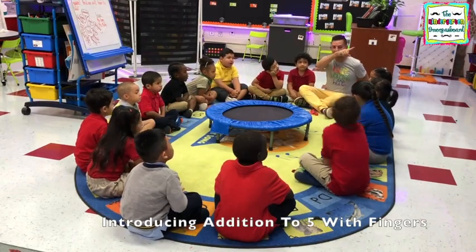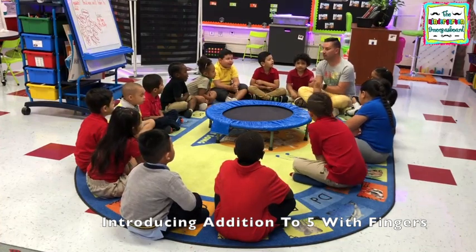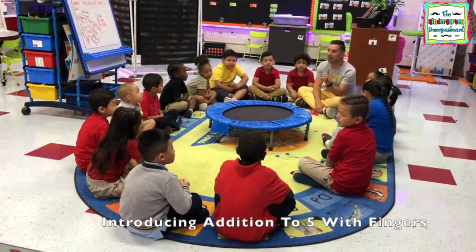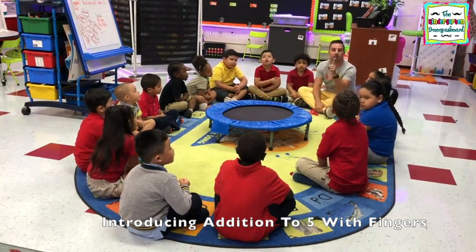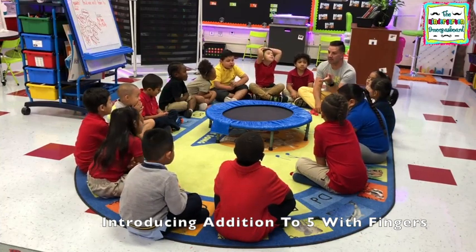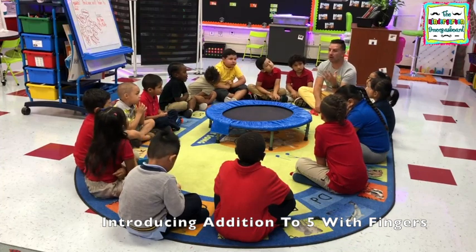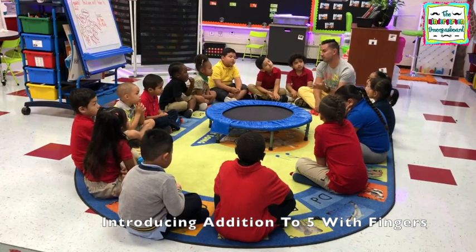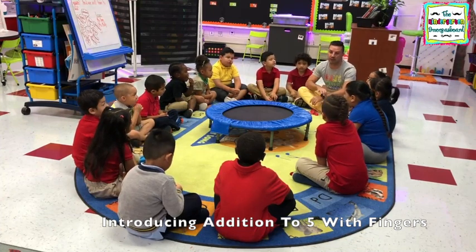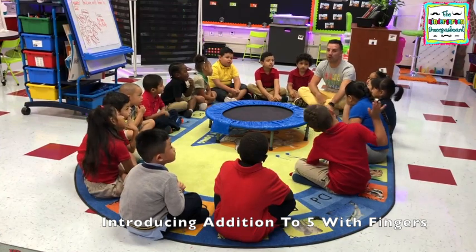Joseph told us that it's important to learn our numbers so that we know how many. You guys are very good at telling Mr. Greg and Miss Molly all the things that we can count and why it's important to know our numbers. You've been working really hard on your numbers and counting.